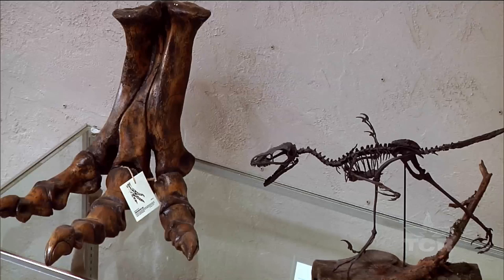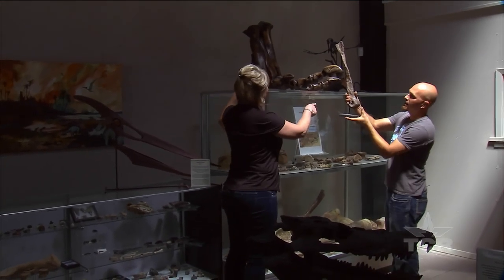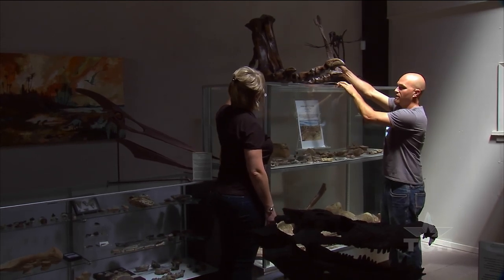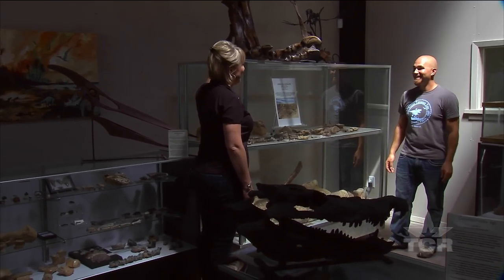I have this replica here of a Tyrannosaurus rex foot, and you see this bone right here in the middle is the metatarsal. Here we have the middle metatarsal of a giant Tyrannosaur from the state of Texas. So maybe we have Tex Rex — you never know.